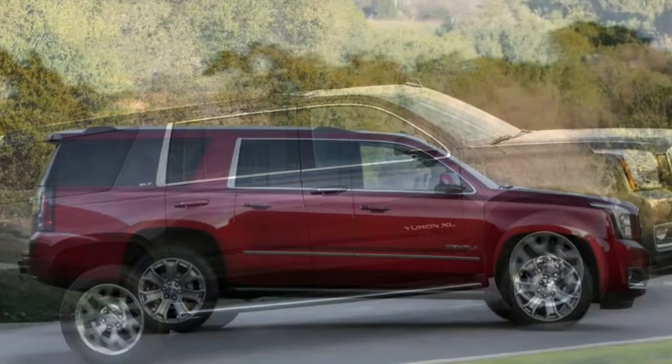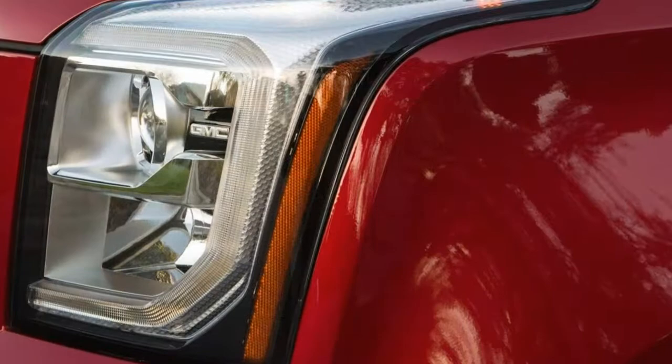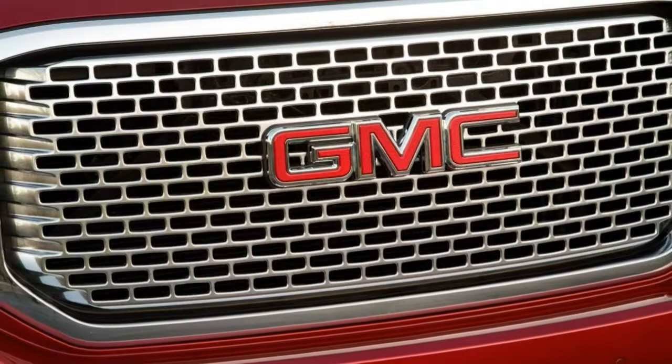The price premium attached to GMC vehicles is a little hard to justify given that the related Suburban has nearly all of the same features at a lower price. That said, the Yukon XL's size, power and style will undoubtedly hit the mark for a very specific buyer.